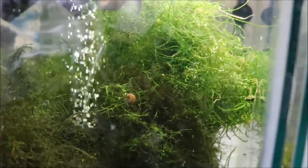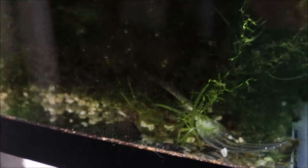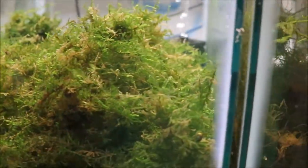Here are the red mosaic dumbo ear guppies — see how big the ears are compared to the other ones? I got these off eBay from a breeder with a ton of positive feedback and no negative feedback. No fry yet — I was told that dumbo ears take longer to drop fry and take longer to grow, so hopefully soon we'll see. There are also some longfin chocolate plecos in here from Mile High Plecos.